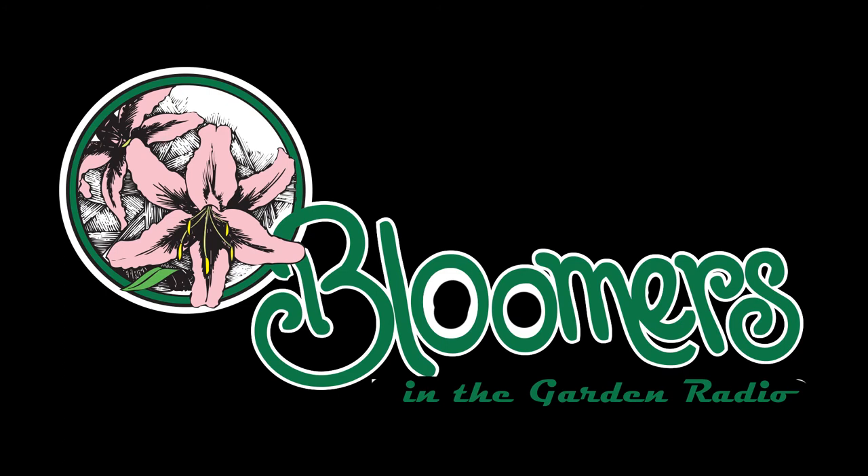Hi, this is Len Schroeder from Bloomers in the Garden. Do you have a landscape, garden, or plant question? If so, call or text us using the Bloomers in the Garden hotline. Dial 609-685-1880. Don't be shy — we want to hear from you. Call or text us and let us know what problems you're facing, let us know how we're doing. If we use your comment on the air, we'll send you a free Bloomers t-shirt.